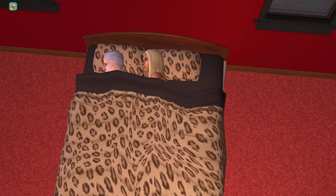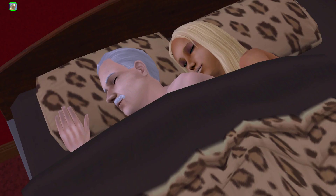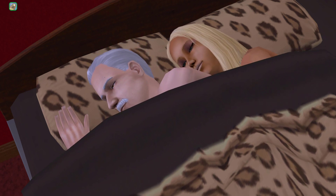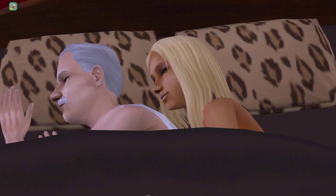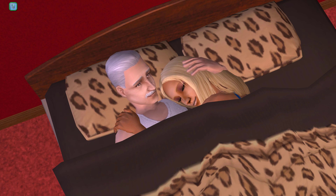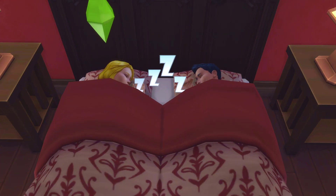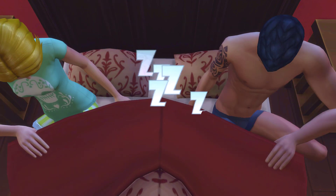In The Sims 2, when sims are finished bumping uglies, one of them will move their pillow closer to the other and scooch up close, and they'll sleep while spooning, which is just adorable. Not only will they spend the night sleeping whilst cuddling each other, but they'll also do a few cute little interactions when they wake up, doing things like stroking their hair or kissing them on the forehead. A feature that is not included in The Sims 4 — sims just sleep next to each other, not even so much as a spoon. Very cold if you ask me.